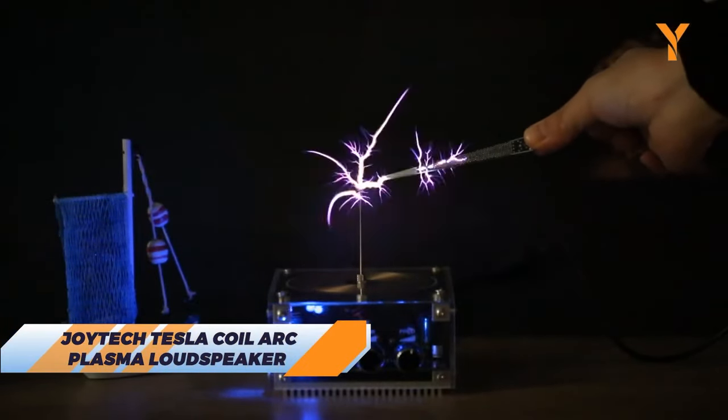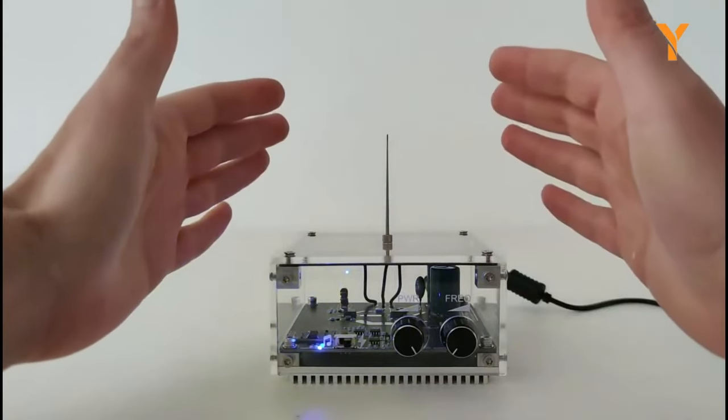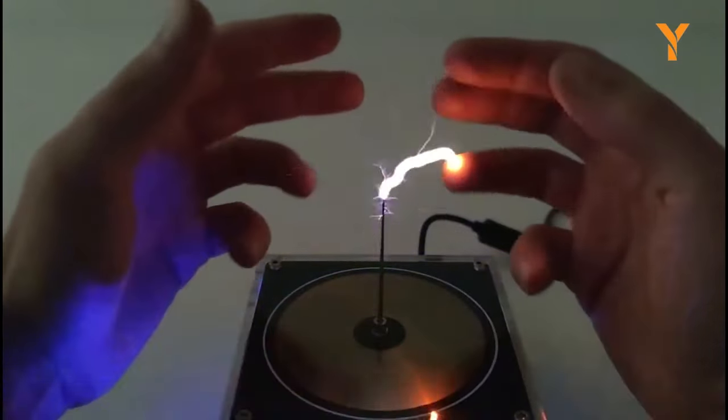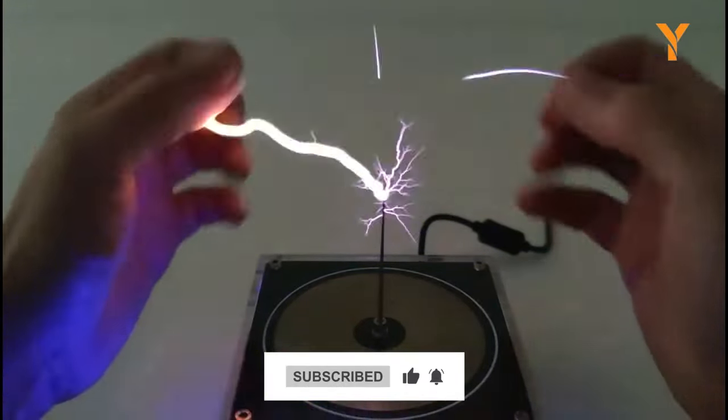Spice up your jam sessions and add a bit of retro-futuristic flair to your room with the Joyetech Tesla Coil Arc Plasma Loudspeaker. This gadget uses high-voltage electricity to create plasma arcs that vibrate the air and produce sound. You can use it to play any audio source and enjoy a spectacular light show.